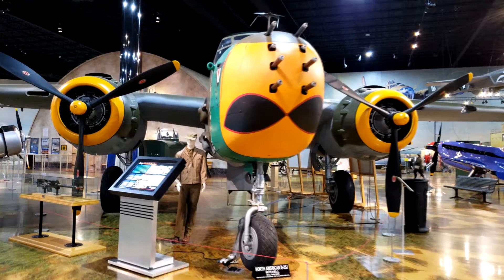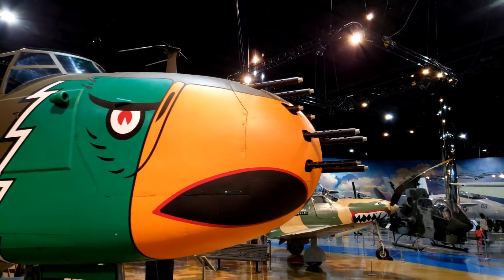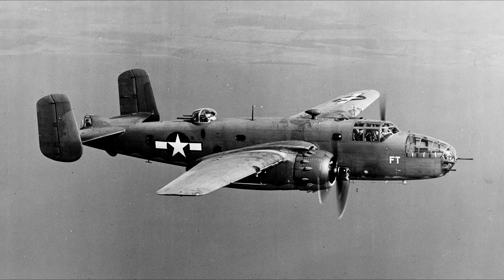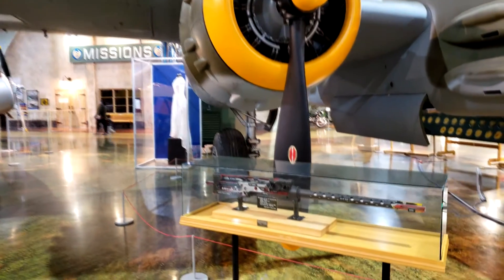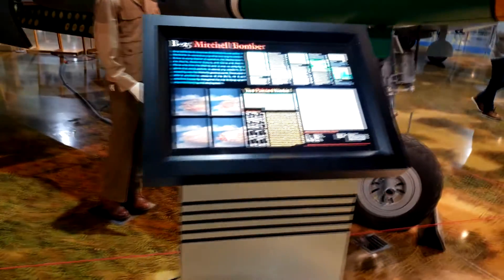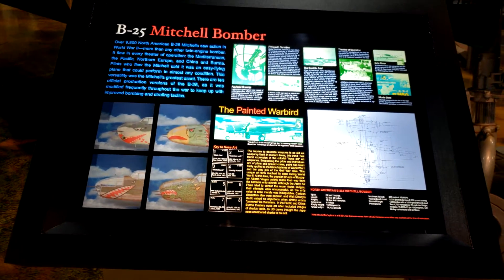One of the most iconic planes in history is the B-25 bomber, introduced in 1941 and used throughout World War II. It featured 18 .50 caliber Browning machine guns and included a rotating gun turret in the top midsection. While there were many versions of the B-25 made throughout history, the B-25J — this model — makes up the majority of B-25s built.